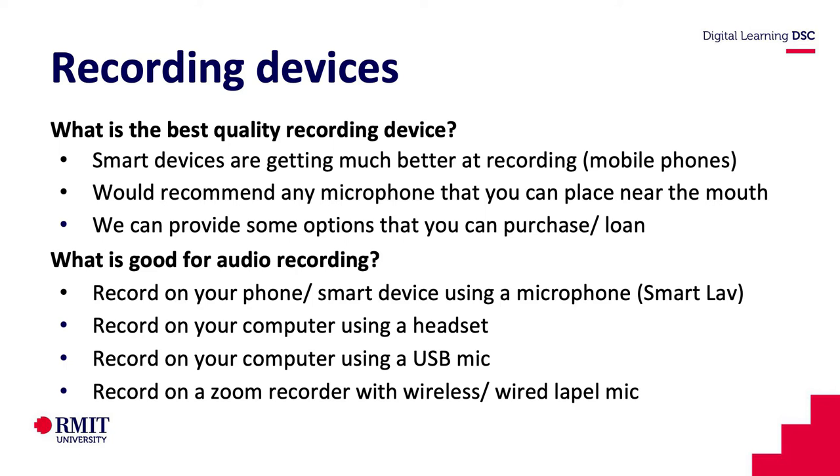When it comes to sound, the best sound that you're going to get is if you have a microphone that's placed near the mouth. Otherwise, if you're just using your laptop audio or your phone audio and it's not too close, you may not get the best result.